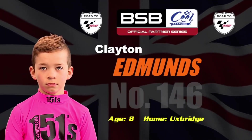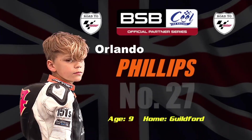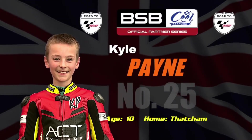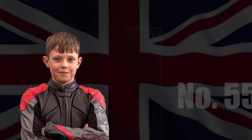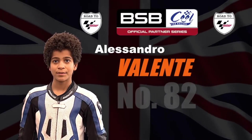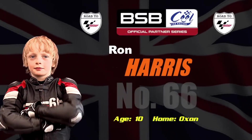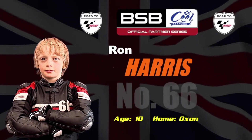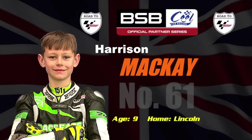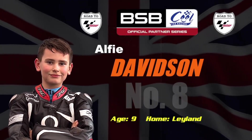Going off P8, Clayton Edmonds rides the 146 — eight years of age from Uxbridge. Orlando Phillips, sporting the new Old English sheepdog hairstyle this season. Kyle Payne comes next on the 25 bike — the ten-year-old from Thatcham. Going off P11, it's Harrison DeSoy. Alessandro Valenti goes off P12 on the 82. Going off P13, it's Ron Chopper Harris riding the 66 — ten-year-old from Oxfordshire. Harrison McKay rides the 61, nine years of age from Lincoln. Alfie Davidson is nine from Leyland in Lancashire, riding the eight bike.